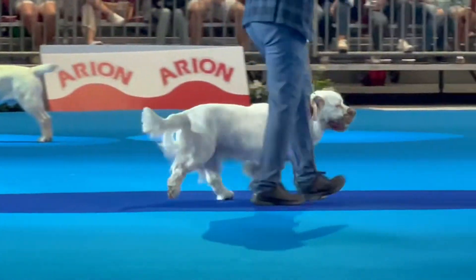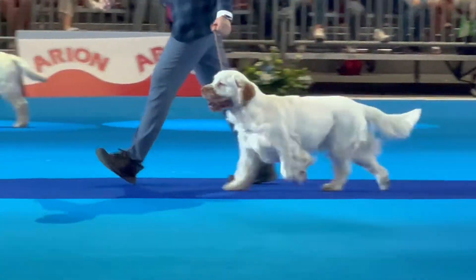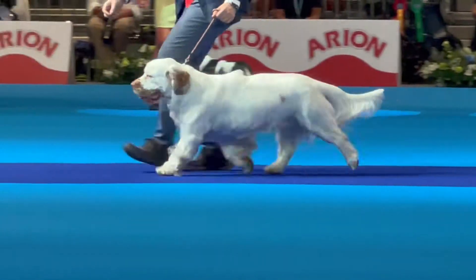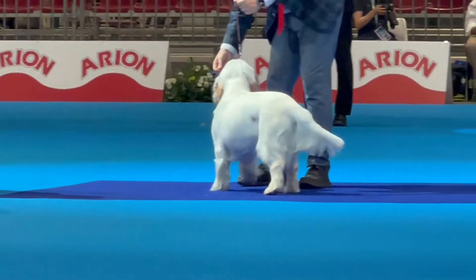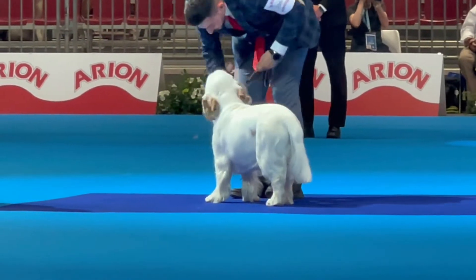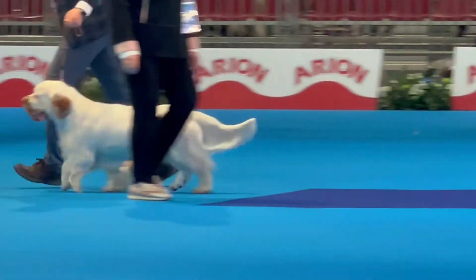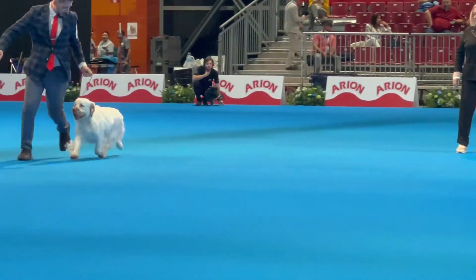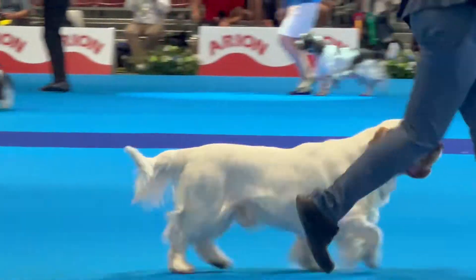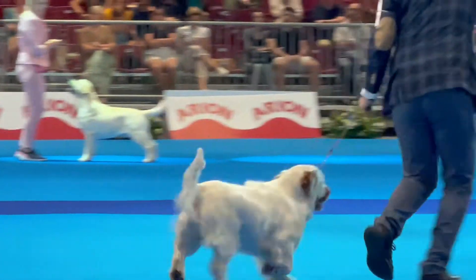El movimiento, el Clumber Spaniel — de todos los Spaniels, es el más pesado. El movimiento, el Clumber Spaniel.